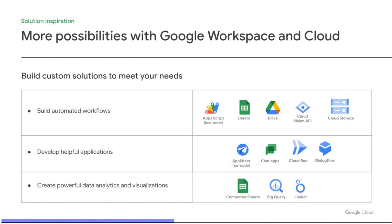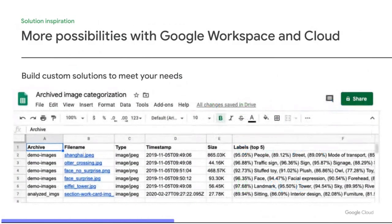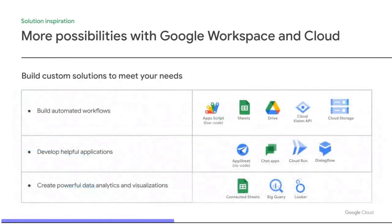Earlier I introduced an app that backs up images from Google Drive to Cloud Storage. To make backups smarter, it not only copies the images, but also calls the AI-powered Cloud Vision API to analyze their contents, and adds that analysis along with the Cloud Storage links to a Google Sheet — so you know exactly what you backed up and where. Other examples include developing helpful apps with no code using AppSheet, writing useful utilities as chat apps, and unlocking big data insights with BigQuery and Connected Sheets.